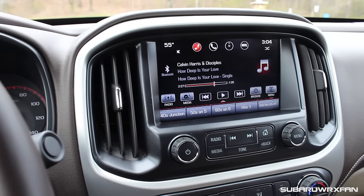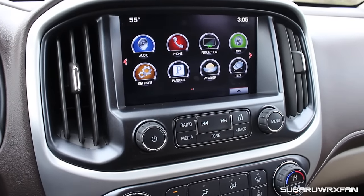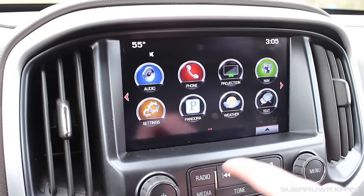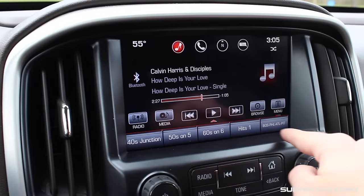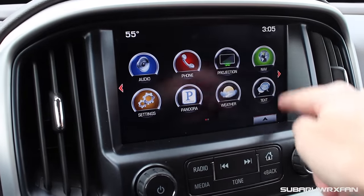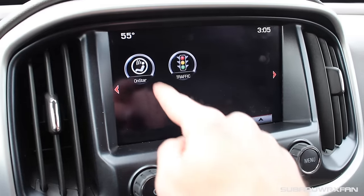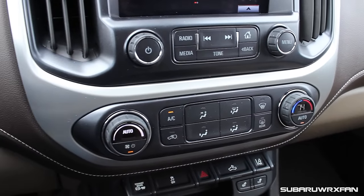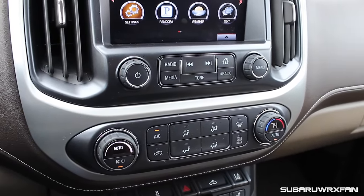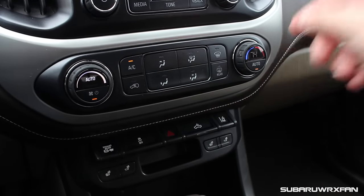Moving to the center of the dashboard, it's the same great stuff you get in the Colorado but with nicer finishes — looks like brushed aluminum, probably plastic, but still looks and feels really nice. There's the same 8-inch touchscreen, called TeleLink on GMC versions. For 2016, it has Apple CarPlay and Android Auto built in, which is great. It's a pretty easy-to-use system, not overly complicated. Climate controls and other switchgear are the same as the Colorado's — still really nice, well-laid-out, and worthy of the price.